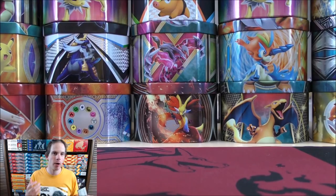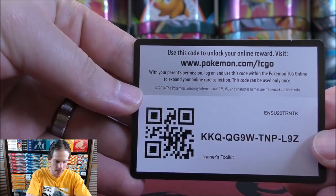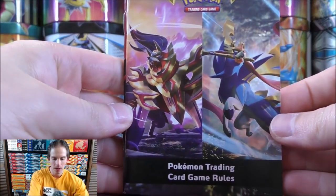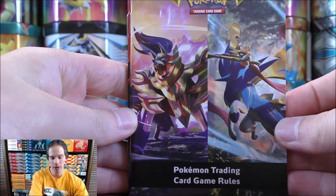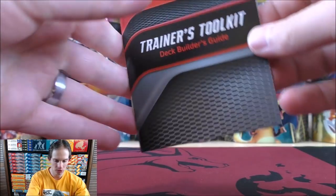This weekend I'm going to tear it apart once again. I bought six 120 millimeter Corsair fans — I believe they are the LL model. There is the online TCG code card; I know this is a hot item. So there are two guides: the Pokemon Trading Card Game rules, which is a good way to learn the rules, as well as the Trainer's Toolkit deck builder's guide.